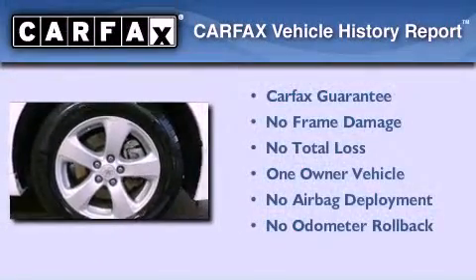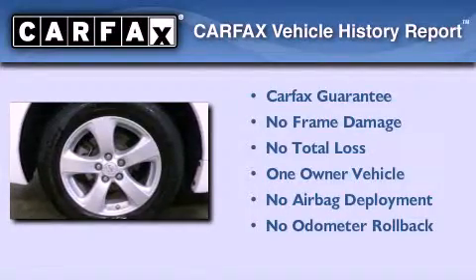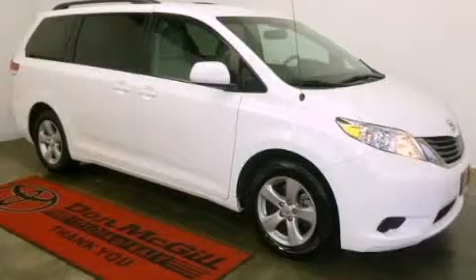This minivan has had only one owner and it qualifies for the Carfax buyback guarantee. Call now to find out how you can own this breathtaking automobile.